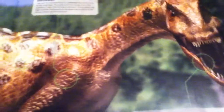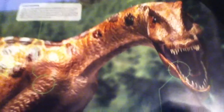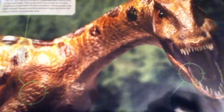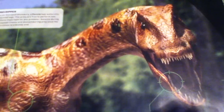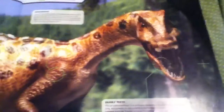Their prey is potentially Plateosaurus, which I'll be going over in another episode because I've seen it in this book. Its habitat is the late Triassic, just like the Coelophysis. The fossils have been found in Germany — mainly in Germany, so basically in Europe.